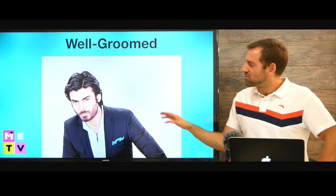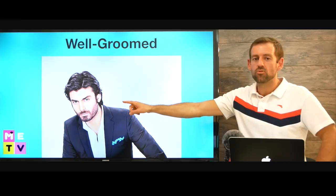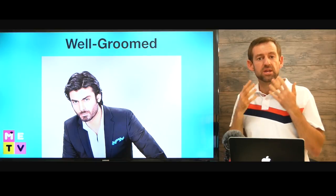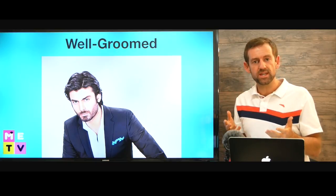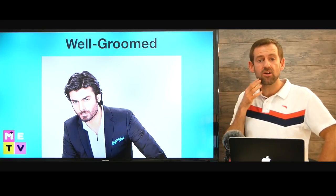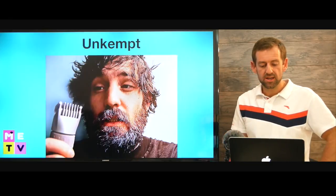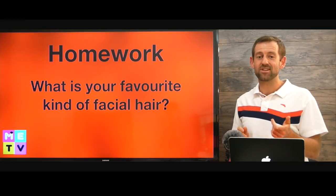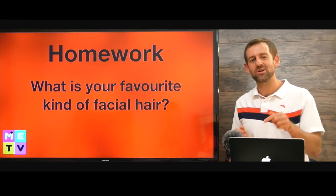Now this guy is really well groomed. We use this term quite often when we talk about facial hair. If a beard is really well groomed, it means it's well taken care of. So this guy spends time and takes good care of his beard. But this guy doesn't take very good care of his beard — we say it's really unkempt. Unkempt means messy, he doesn't take very good care of it. So I want to know: what's your favorite kind of facial hair? Let me know in the comments right down there.